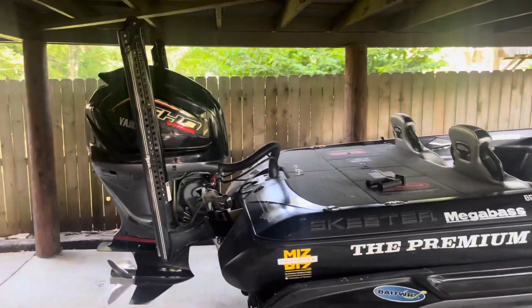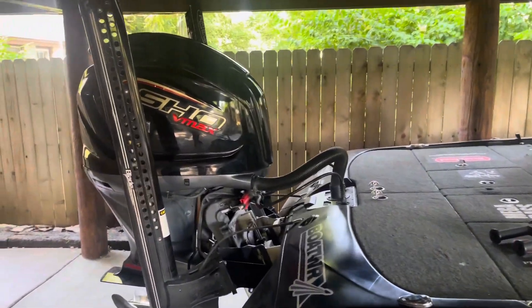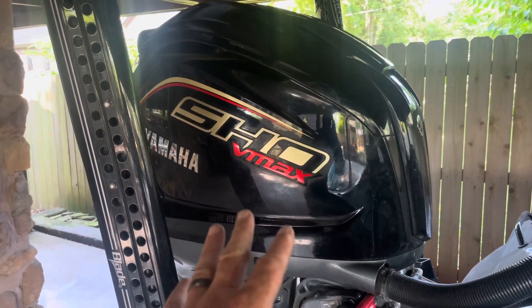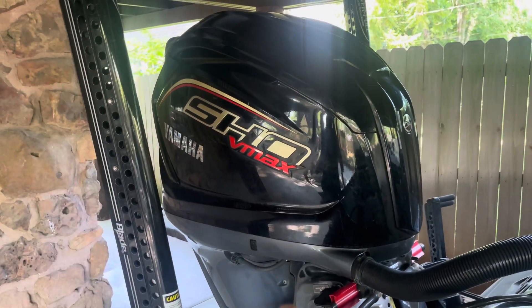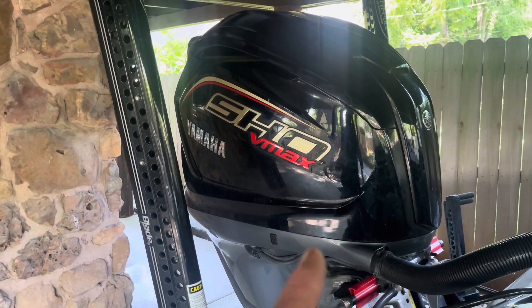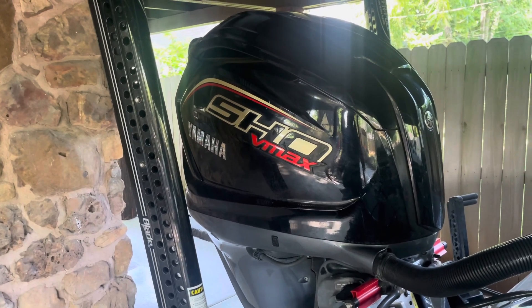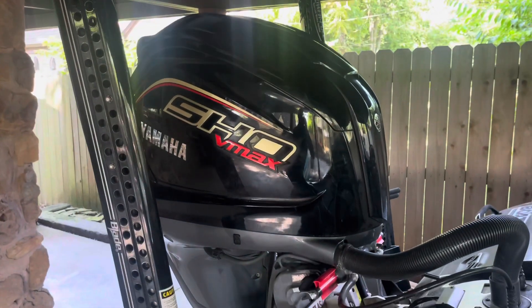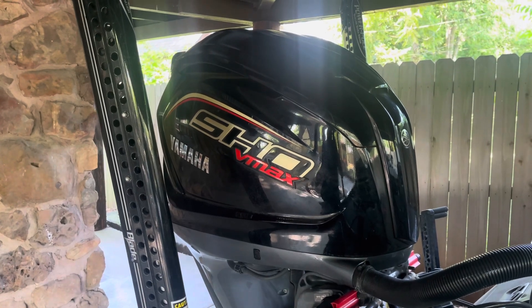Here's my Skeeter FX20 bass boat. I'll start at the back and work toward the front. First, let's talk about the motor — I've got a 250 horsepower motor because I fish tournaments, but if you don't fish tournaments and you're not interested in going 70 miles an hour, you really don't need a 250. You can get by with smaller horsepower — anywhere from a 50 horse on up. If you don't cover a lot of water and speed isn't a priority, a 50 or 75 horse is a better value.